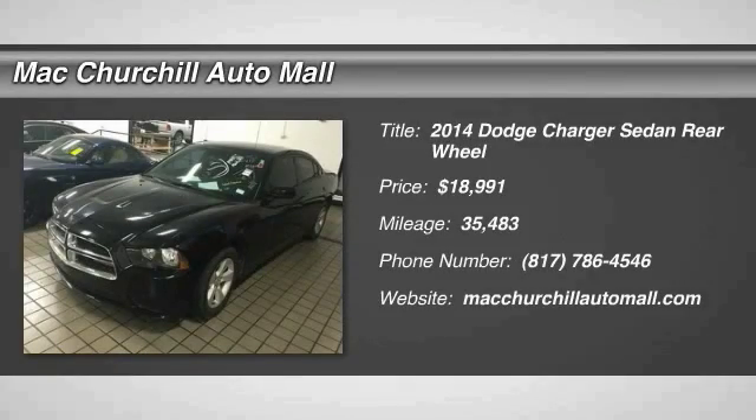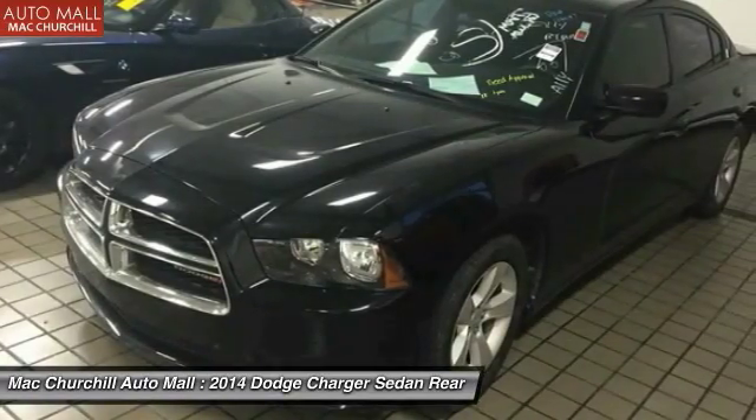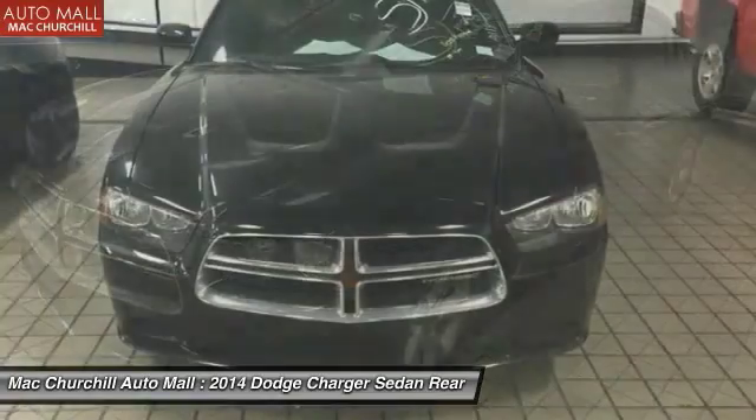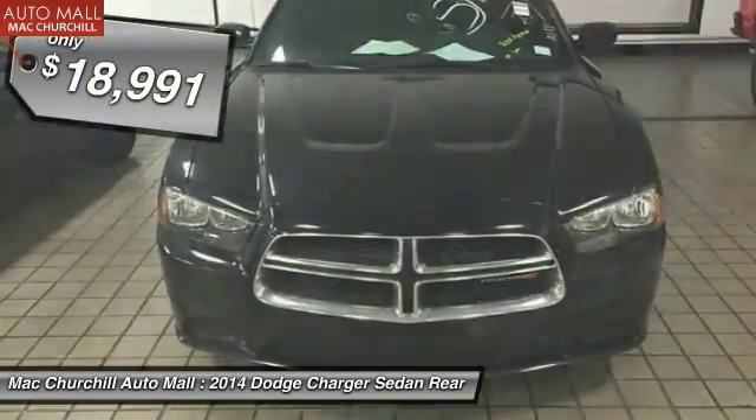The 2014 Dodge Charger injects versatility, comfort, and sophistication into your muscle car experience. The Charger is a powerful sedan that excites at every turn. Peace of mind comes standard with the Charger's five-star government front and side impact crash test rating.